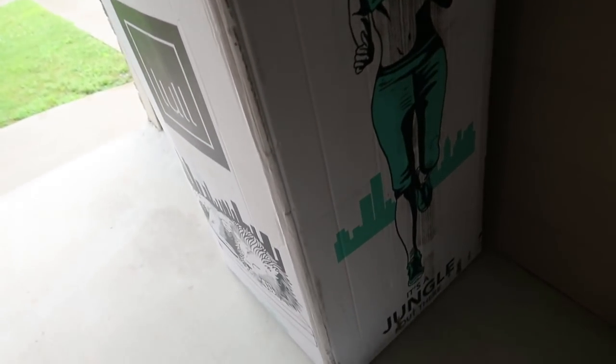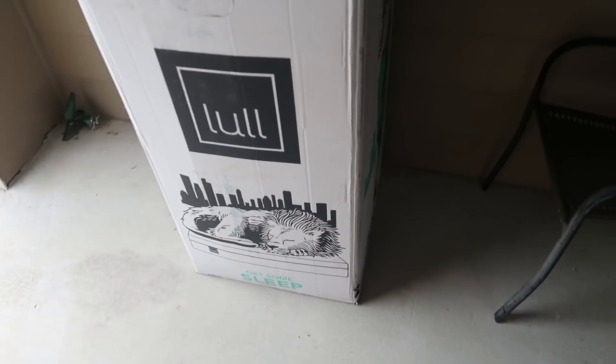So this is our queen mattress. It comes in this box — how convenient is that, delivered to your door? We are gonna show you guys how it looks on our new bedroom set. We will check in with you later.